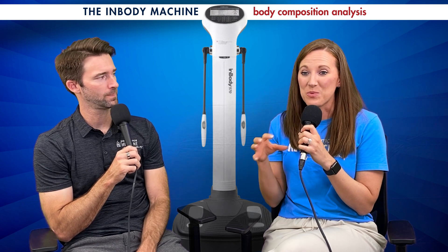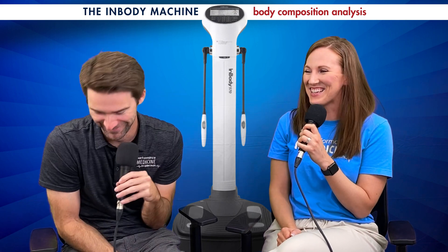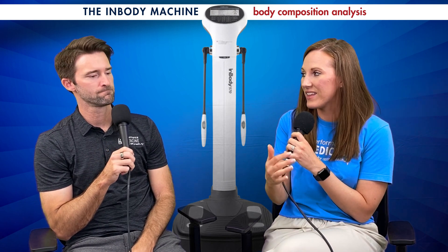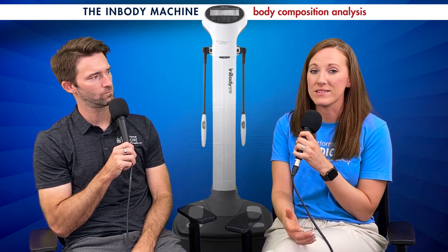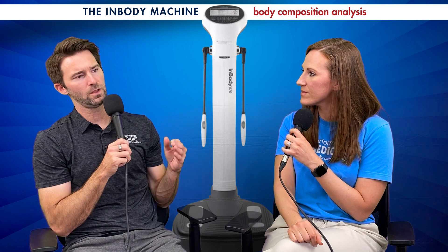Underdeveloped legs for your size means we need to work on increasing leg muscles, which can also prevent injury. This also applies to people who are 'skinny fat' — you're at a healthy weight but don't have the muscle you need or where you need it. The body weight may look fine, but there's often a lot of visceral fat too, which can be dangerous. This test measures visceral fat levels — we want a visceral fat level less than 10 — and we can track that trending down as we go along.